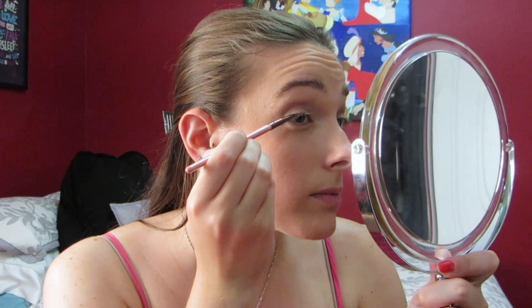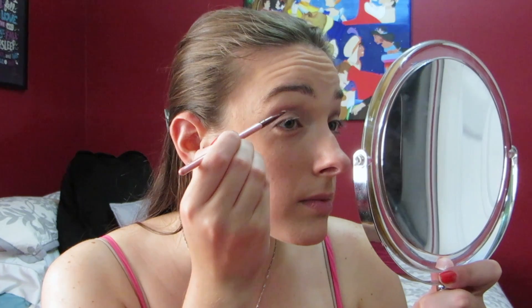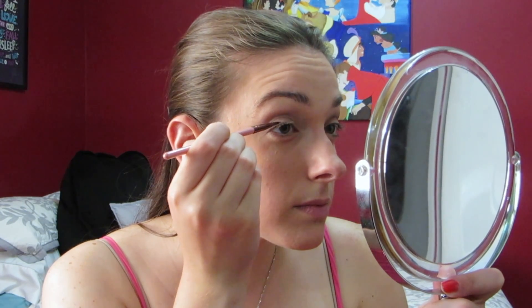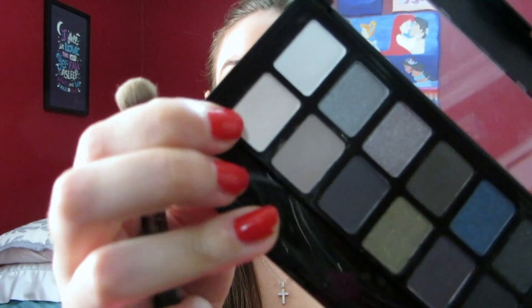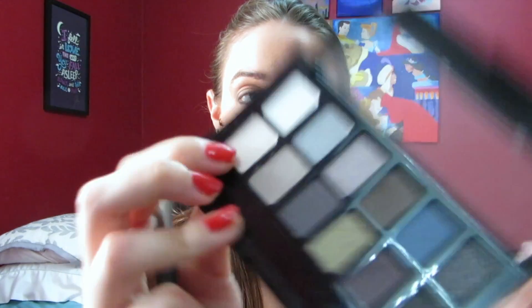Then just to blend everything out, I'm going in with my Sigma Tapered Blending E40 brush. Now I'm going back in with that plum color and this Luxe 215 small angle brush, and I'm just taking that color and dragging it along the upper lash line and also the lower lash line to give it a more dramatic, smoky look.